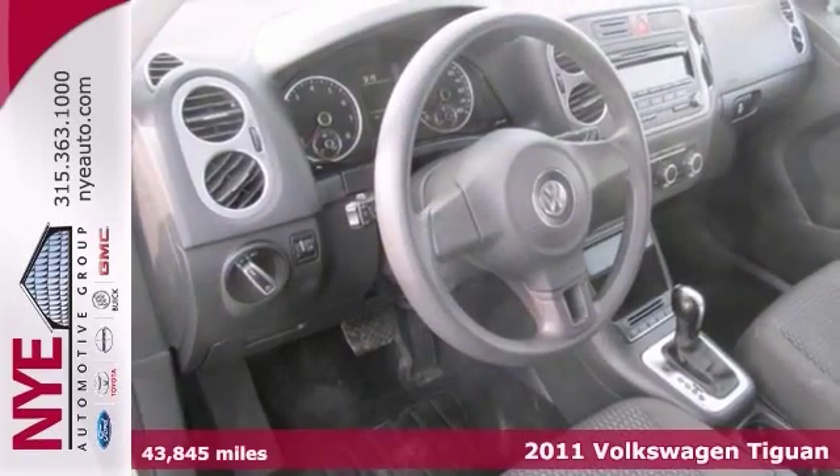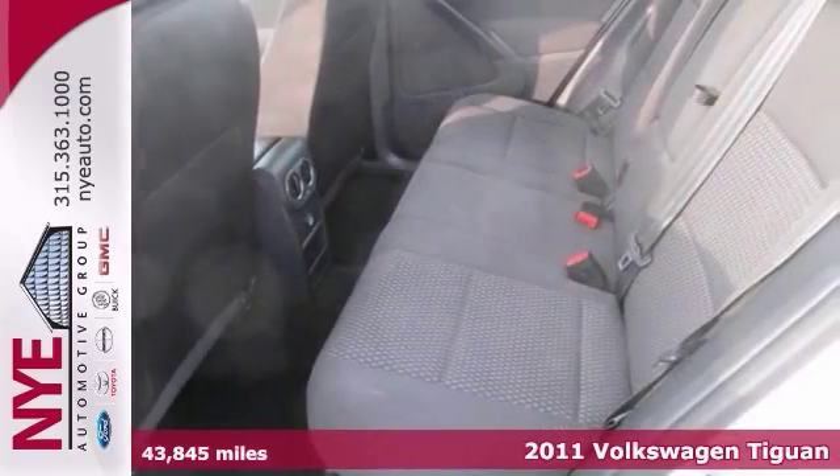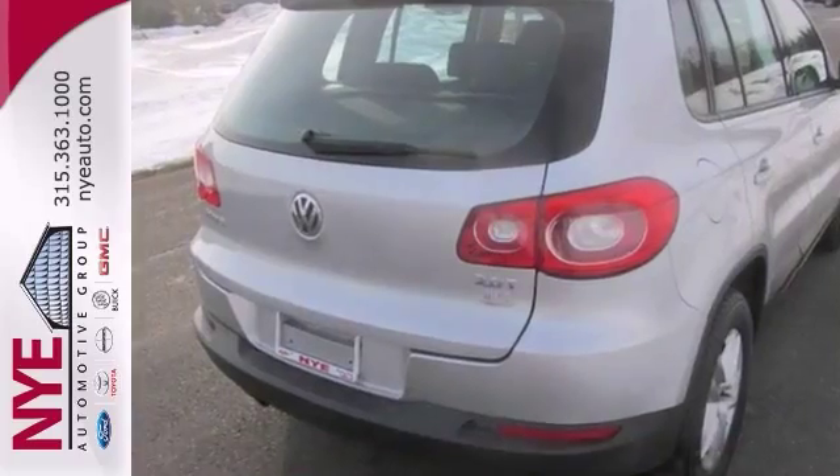We think you'll like this 2011 Volkswagen Tiguan. It comes equipped with cruise control, power locks and windows, and a rear window wiper. Air conditioning and dual airbags make this Volkswagen hard to pass up.